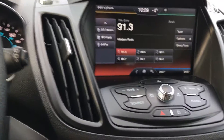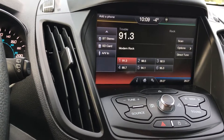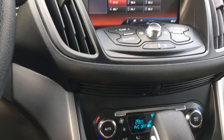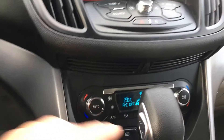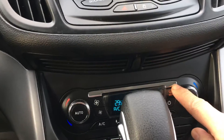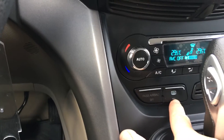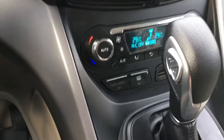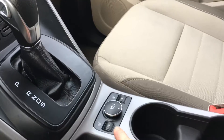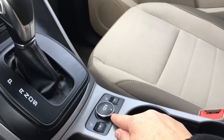You've got your tuner and source controls. There are your hazard lights. Below that you have your dual climate control, AC, max AC, front defrost, and rear defrost. You also have an automatic shifter, and in the center you've got heated driver and passenger seats plus a 12-volt outlet.